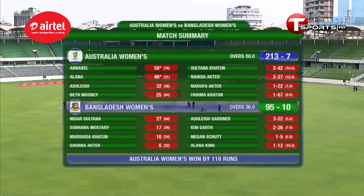Match summary: Australia Women's 213 for 7. Annabelle Sutherland scoring 58 not out, and Alana King with a handy 48 off just 31. Contributions of 32 and 25 from Gardner and Mooney as well. For Bangladesh, Sultana Khatun and Nahida Akhtar picked up two wickets each. In response, Bangladesh just played 36 overs — 95 all out. Dominating win by Australia by 118 runs.